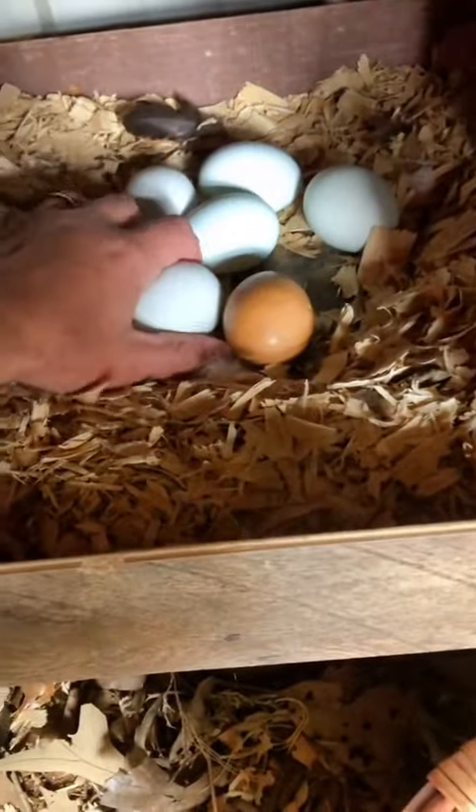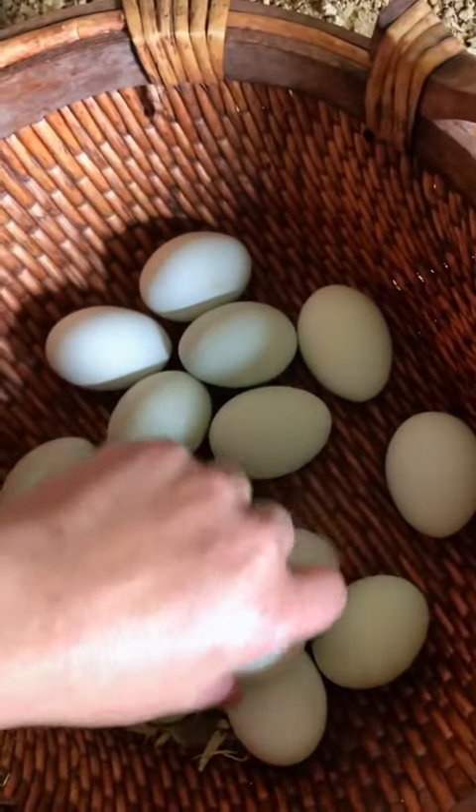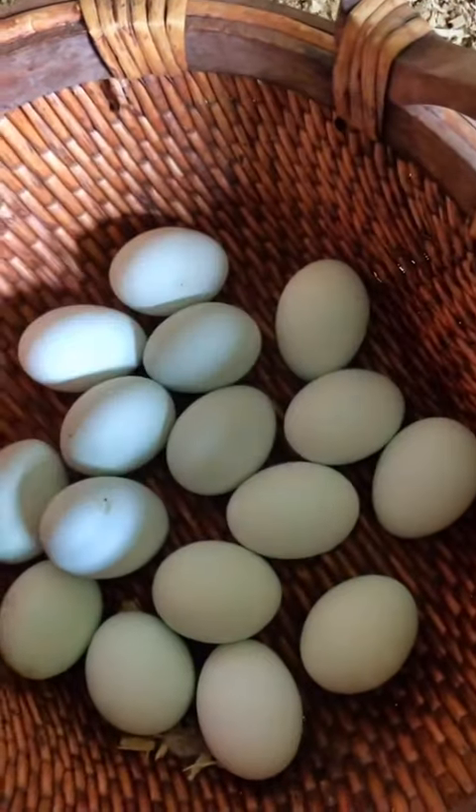My dog also gets an egg with her meal, and sometimes I will mix an egg with my cat's wet food. So nothing gets wasted on the farm here — I make sure to use everything.